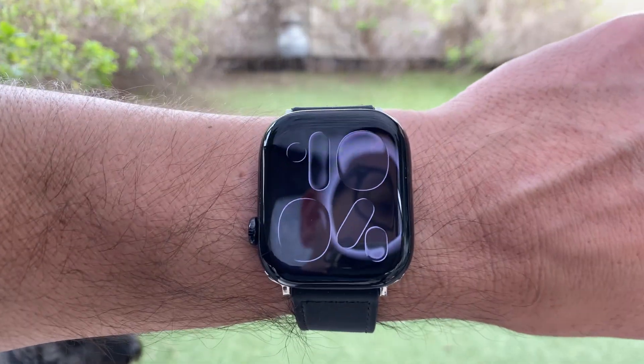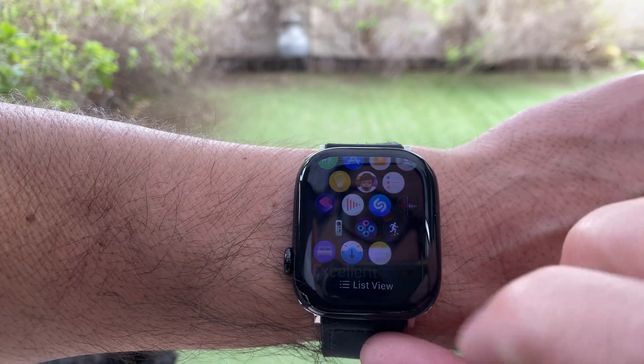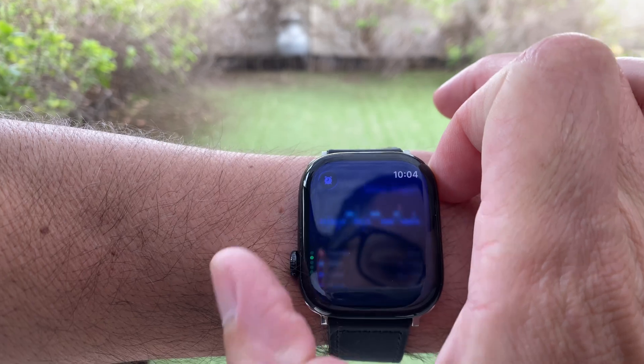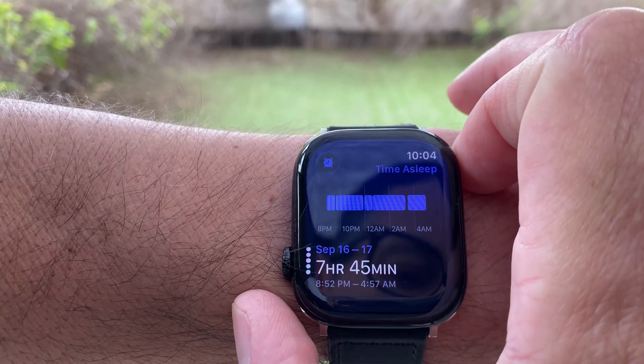WatchOS 26 has just added a brand new health feature called Sleep Score. But here's the thing — most people have no idea where to find it or how to use it. In this video I'll show you step by step how Sleep Score works, where to see it, and how to make sense of your numbers.